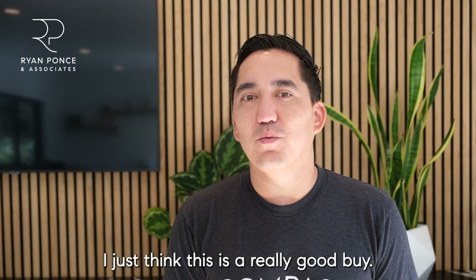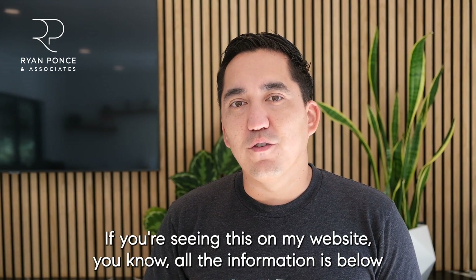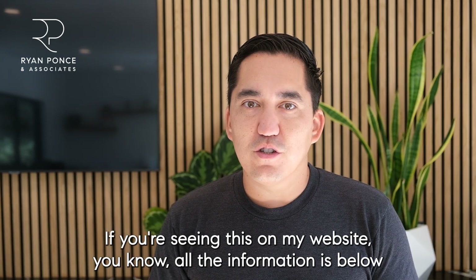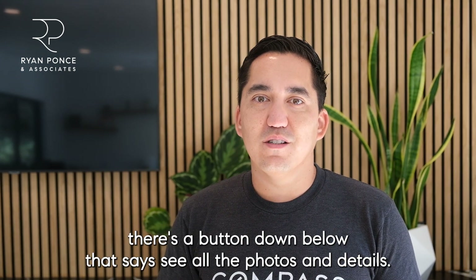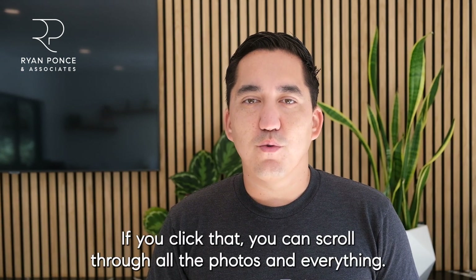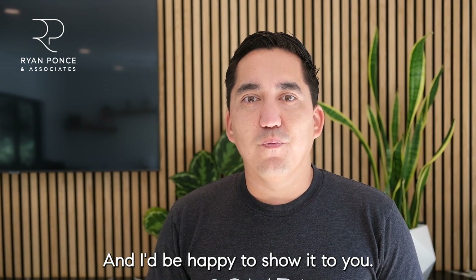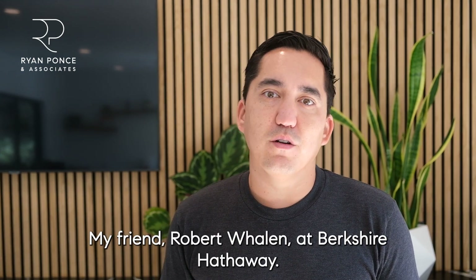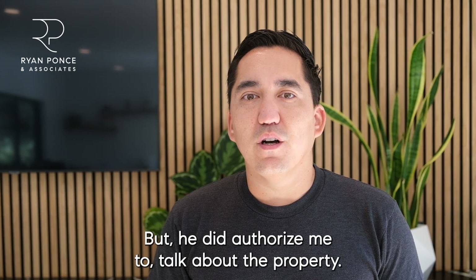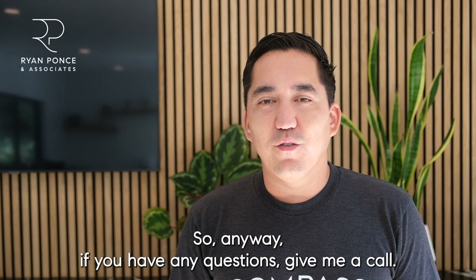I just think this is a really good buy. If you're seeing this on YouTube, there's a link to the blog I wrote about it. If you're on my website, all the information is below. There's also a button that says 'See all the photos and details' — click that to scroll through everything. If you have any interest in learning more, give me a call at 619-228-6790 and I'd be happy to show it to you. It is listed by my friend Robert Whalen at Berkshire Hathaway, and he did authorize me to talk about the property. Thanks.